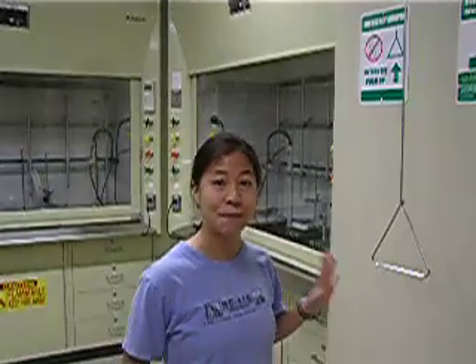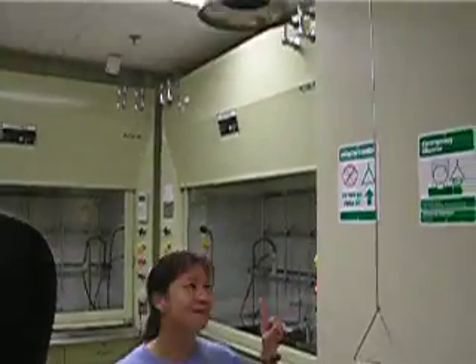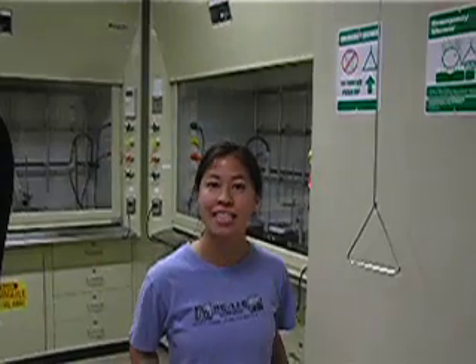Today we'll be discussing the safety items near the exit door that is in both labs. The first item is the safety shower. This is to be used in major exposures or spills on parts of the body that are not easily washed in the sink.